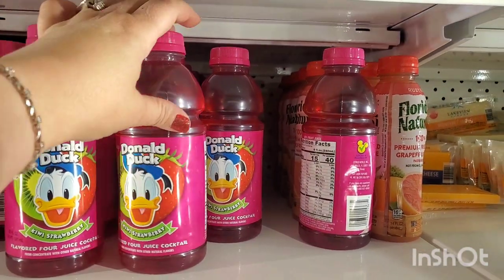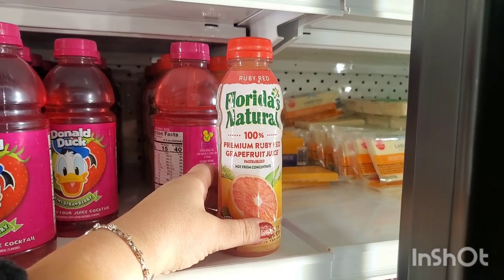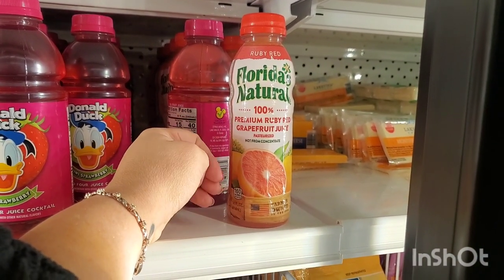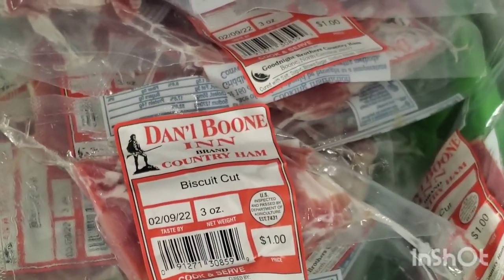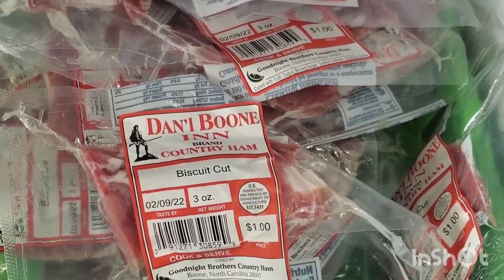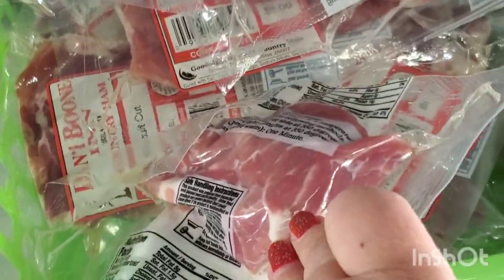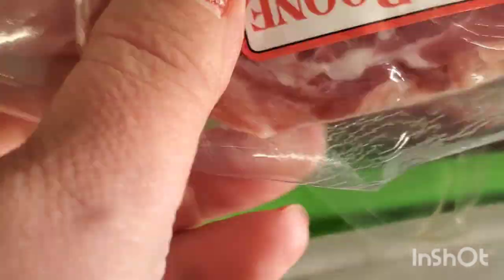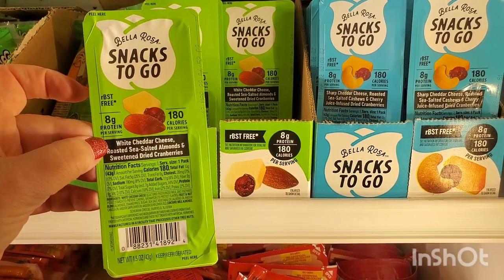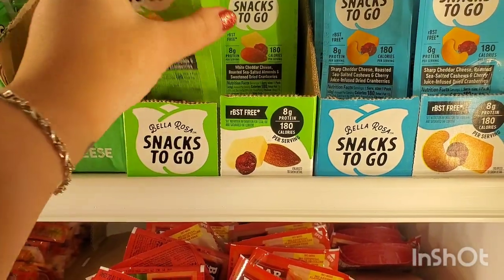Not so much the ones with artificial sweeteners, but I love the Ruby Red Florida Natural 100% premium grapefruit juice — it's not from concentrate and it's really good. I've never noticed this before at Dollar Tree, but this is like a perfect amount to buy and cook with collard greens or kale — so cool that they have that.